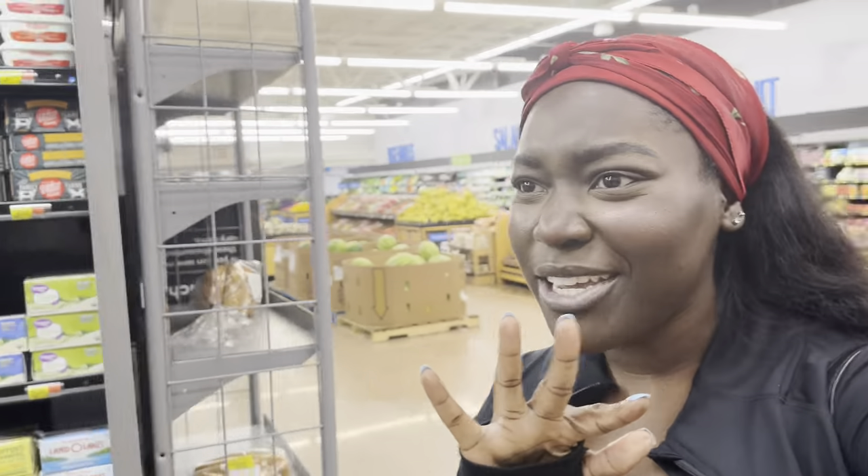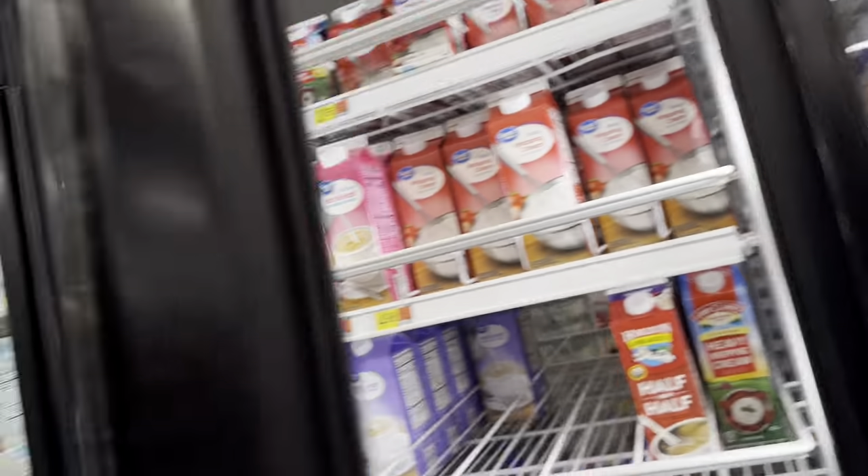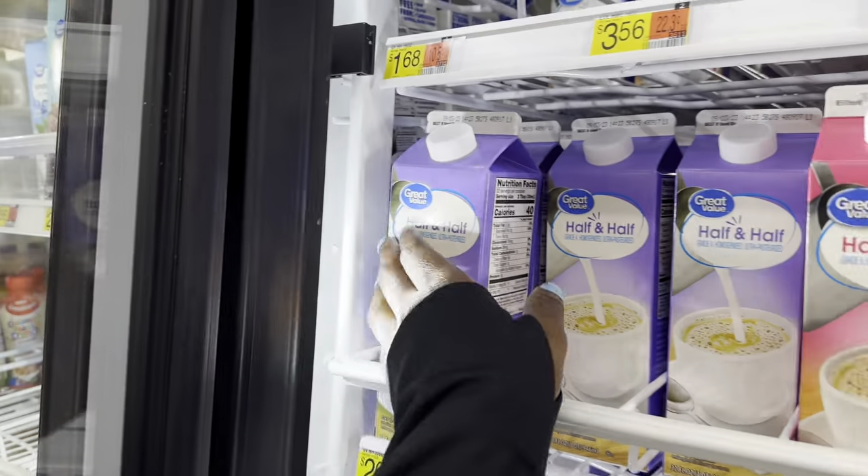Now I need to find some half and half, some cheese sauce, and some noodles, and I think that's all I'm going to need for this recipe. I'm just going to get this one — let's get this half and half.